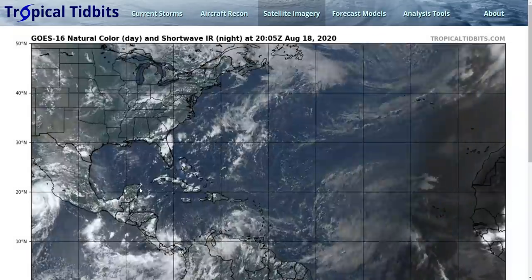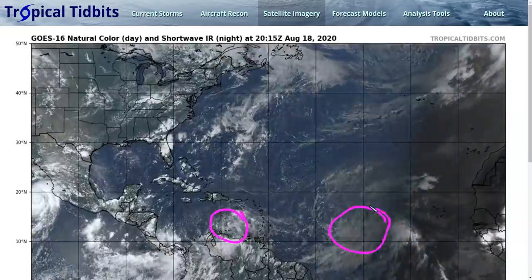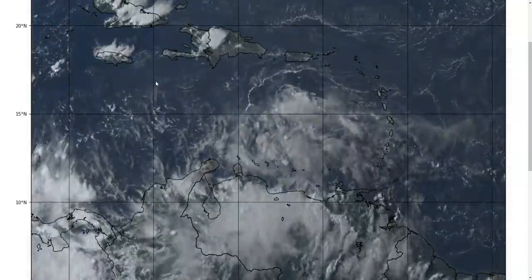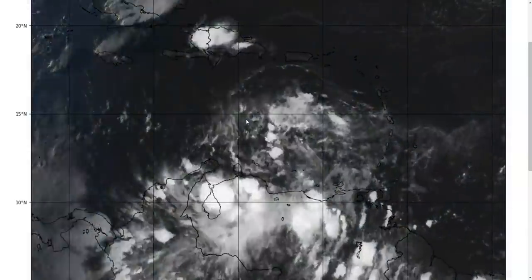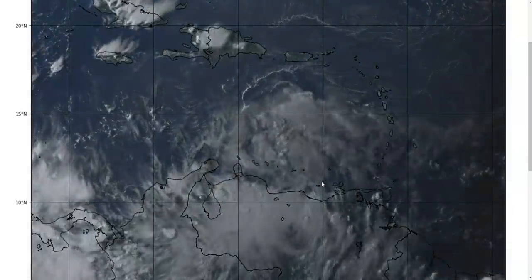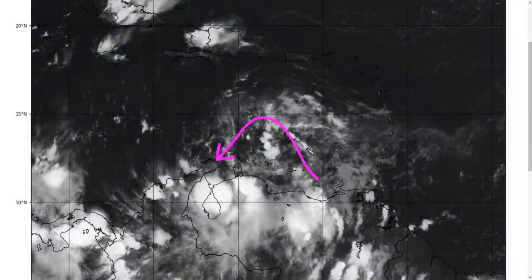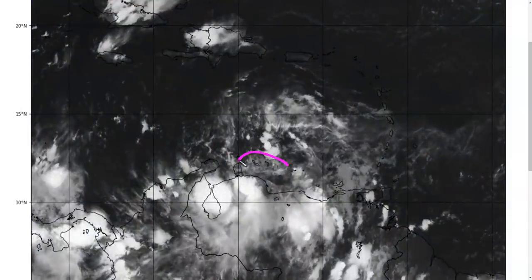We're still tracking our two disturbances in the Atlantic, 97L and 98L, and we're going to start again with 97L, now moving through the eastern Caribbean. This is the zoomed-in satellite shot. The sun is setting on these loops, which is why they turn black and white at the end.